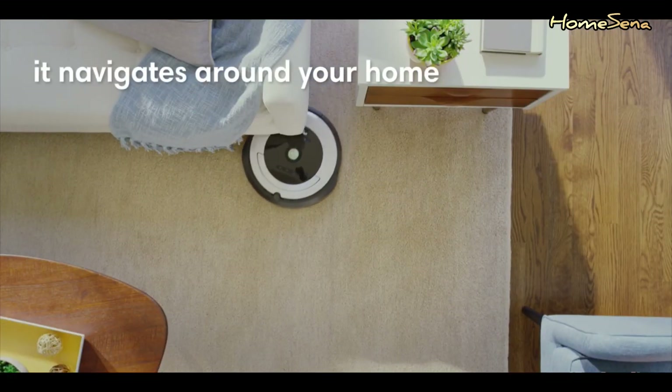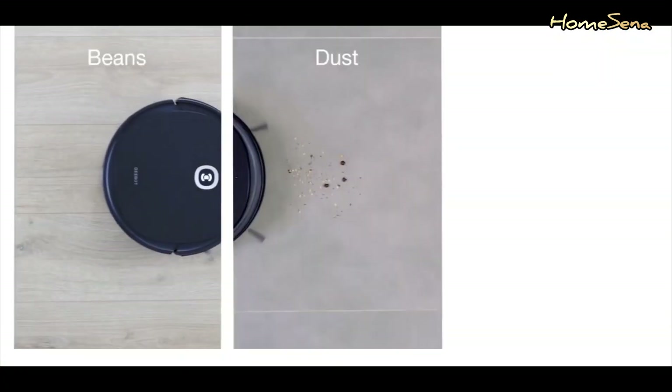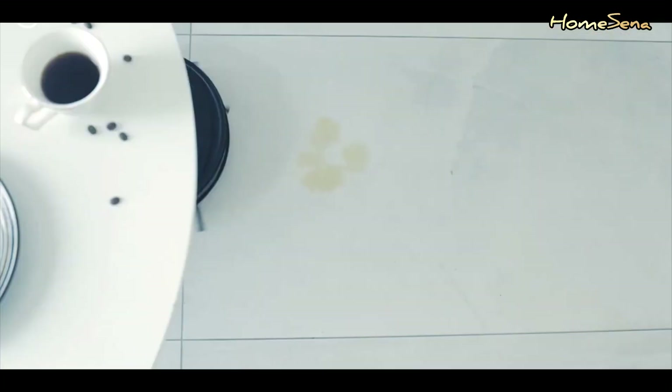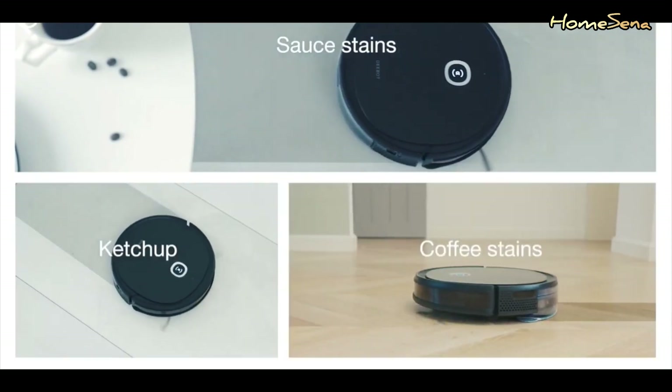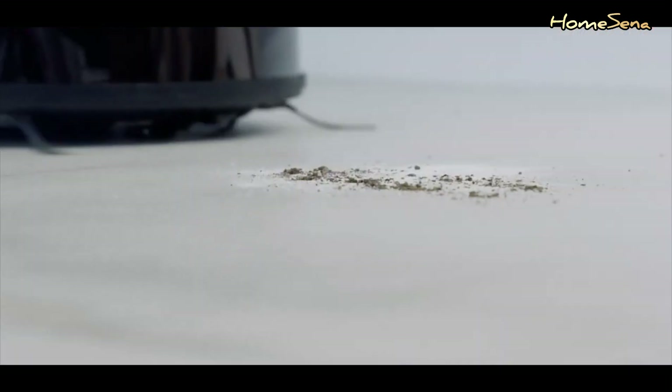They save you valuable time and effort by handling daily cleaning tasks, so you can focus on more important things. Consistency is key — these little helpers can be programmed to clean daily, ensuring your floors are consistently maintained.